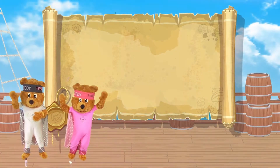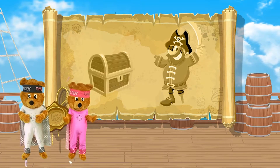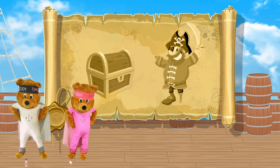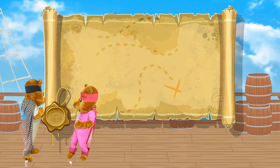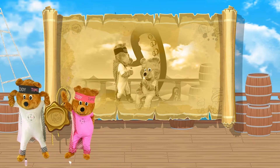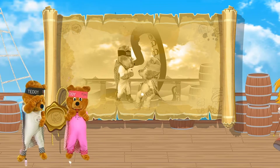Hello everybody! Colossus and Hera need your help to find Captain Longfoot's pirates and his lost treasure. They have a map and superhero powers to help them. All the pirates are hiding from a giant octopus and they will only come out when you get closer to the treasure.